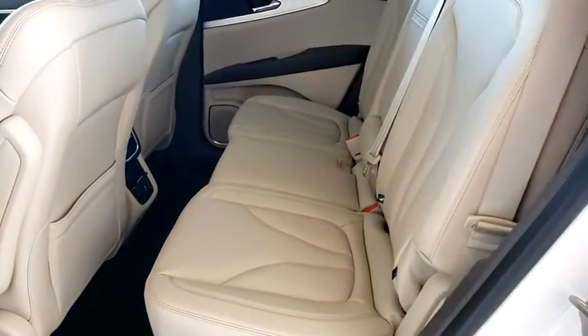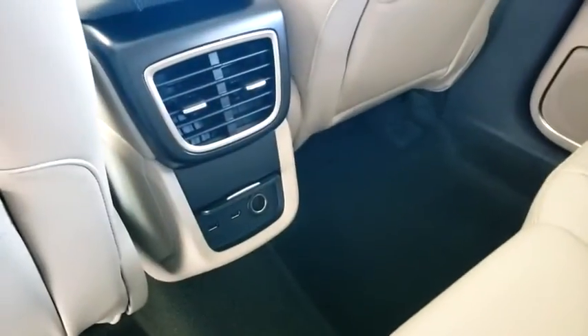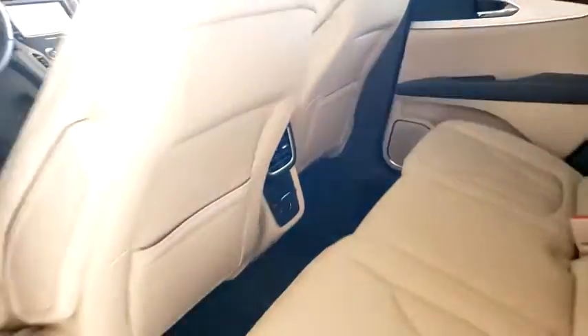Bluetooth, leather-wrapped steering wheel, power steering, adjustable steering wheel, auto-dimming rear-view mirror, cruise control, aluminum wheels, keyless start, and four-wheel disc brakes.